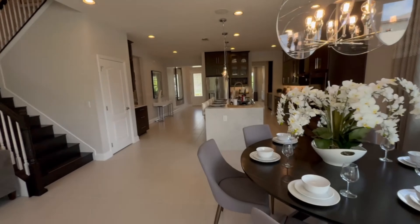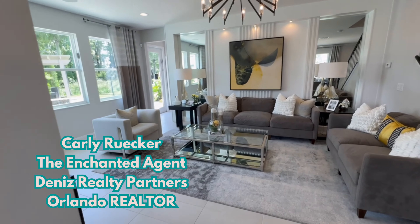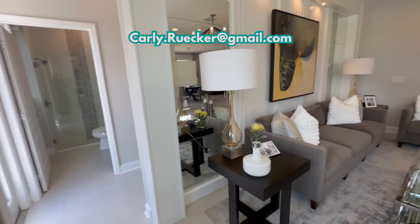By the way, if you're new here, my name is Carly, the Enchanted Agent with Denise Realty Partners, and I am your Central Florida Disney-loving realtor. So if you've been thinking about making a move closer to the magic, reach out and let's find your happily ever after.